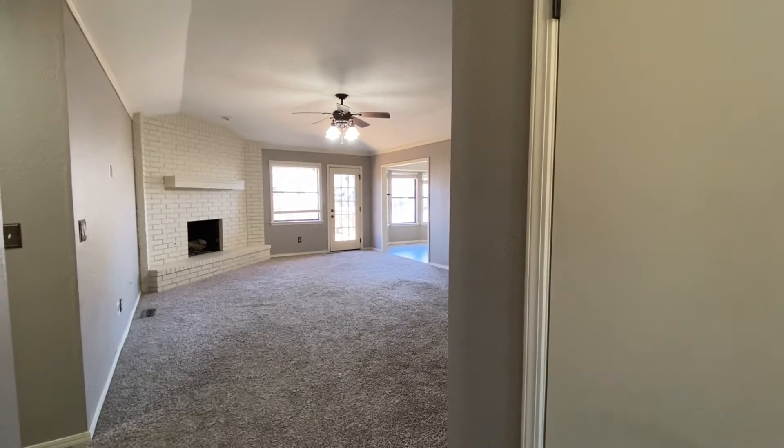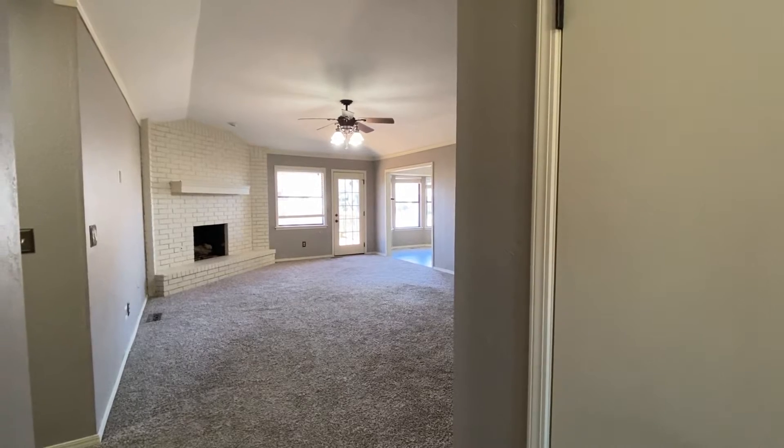This is a virtual tour of 1620 South Aspen Court in Broken Arrow.